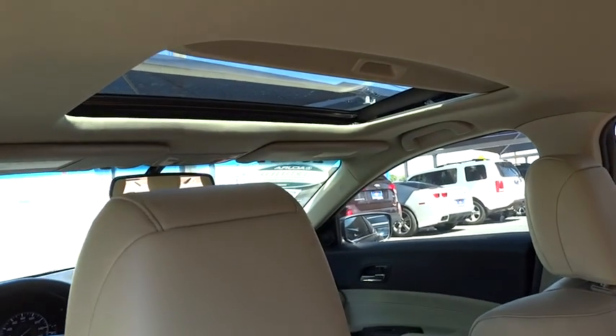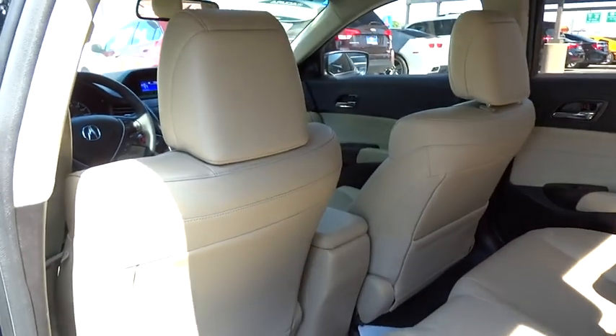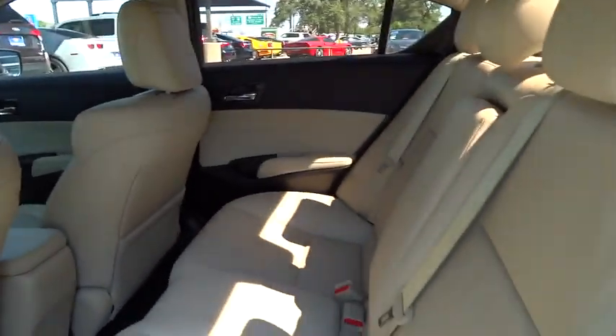Cruise control. AM FM stereo radio. Rear defrost. FWD. Climate control. Premium sound system. Fog lamps. CD player.